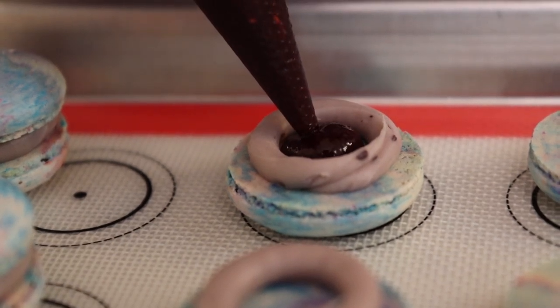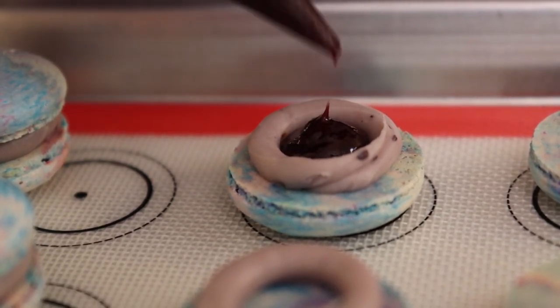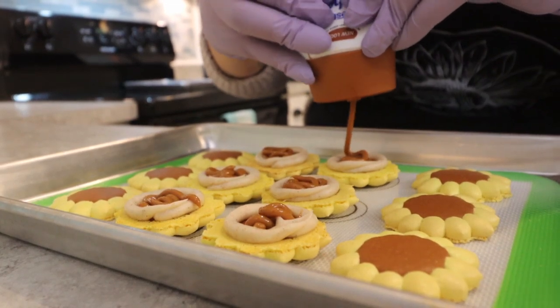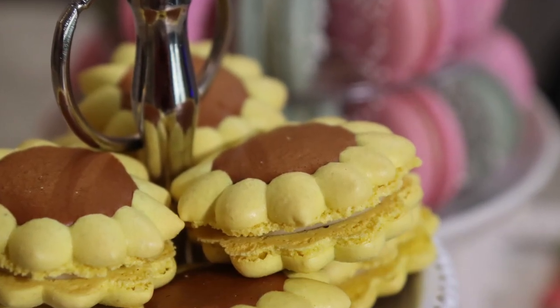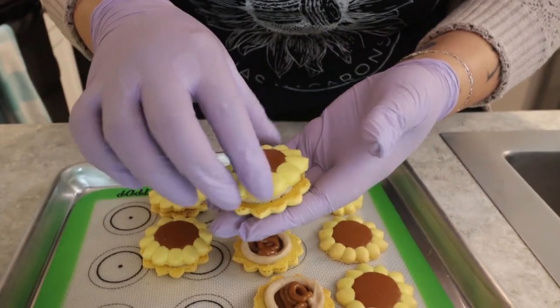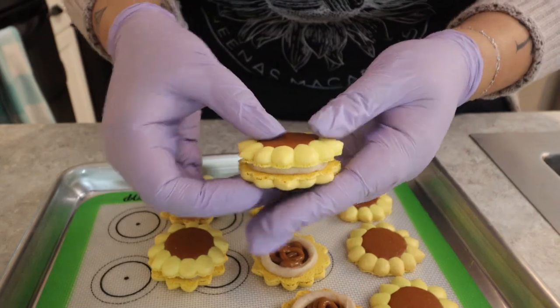I think the best part about a macaron when you bite into it is you get a lot of textures at once — the outside is crisp, then you bite down and it's pillowy and chewy, and then creamy because of the filling. You get a lot of different components in one small cookie, which is pretty cool.